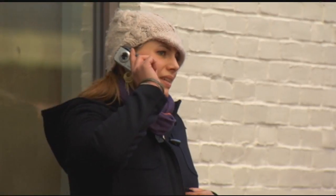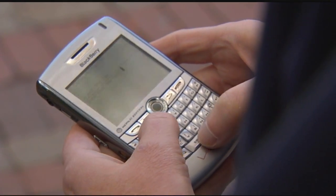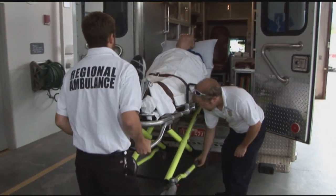In today's connected world, information is accessible from almost everywhere. Having information at our fingertips helps us make better choices, from important business decisions to finding a good place to eat. But as we travel between hospitals, physician offices, and other healthcare providers, the transfer of information often does not keep pace.